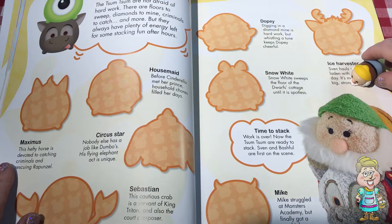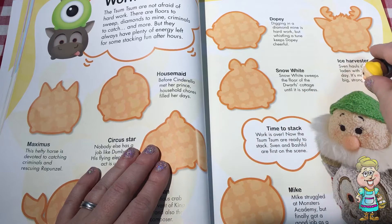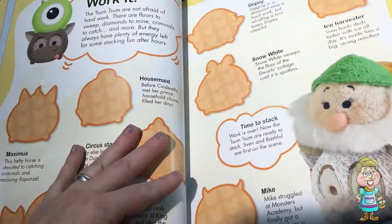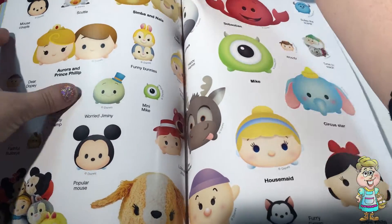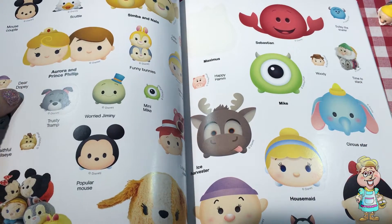The seven dwarfs work in a diamond mine. They try to find diamonds. So let's put Maximus here. Maximus is on Rapunzel. He's a horse — a pretty smart horse.